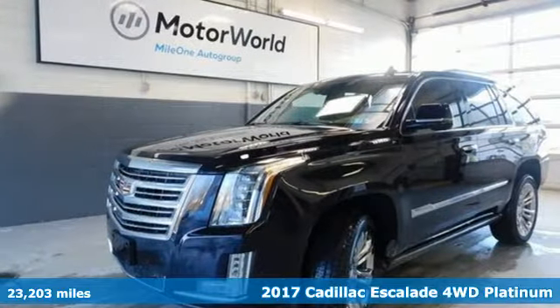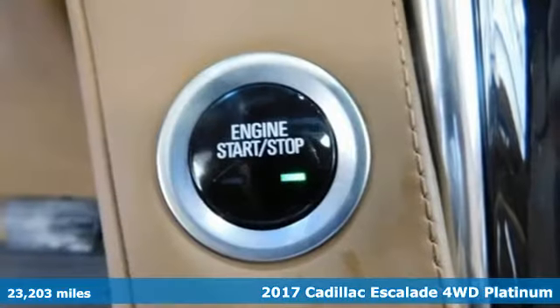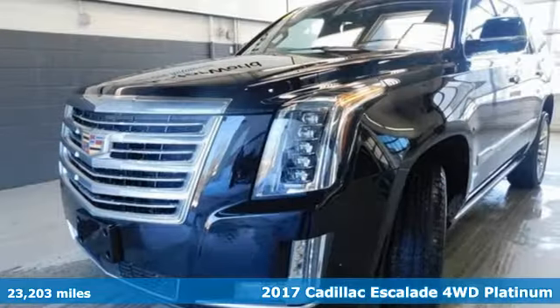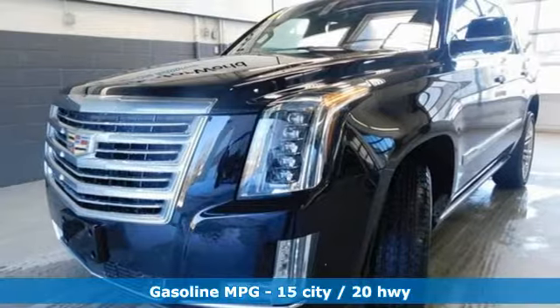It's a 2017 Cadillac Escalade, for a life well lived and every expectation fulfilled. It comes with the features you need and better yet want.